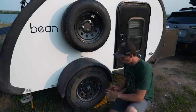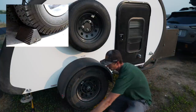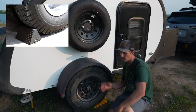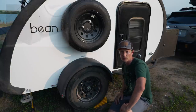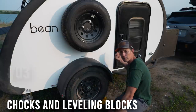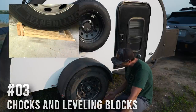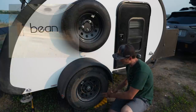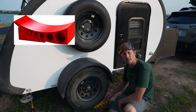Next, I'd suggest picking up some chocks — they're triangles you shove underneath the wheels so the trailer doesn't roll forward or back when you disconnect it from your tow vehicle. That in combination with your tongue being on the ground will keep it in place. While you're at it, you might want to pick up some blocks of wood for leveling your camper, or pick up a leveling kit like we did.